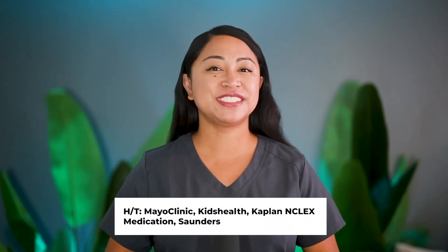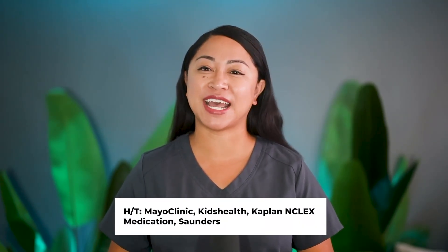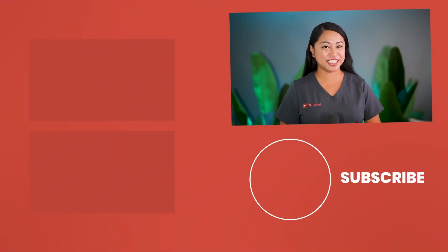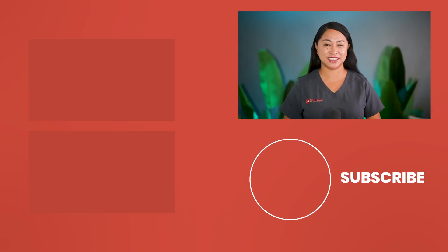Congratulations on mastering all 50 pharmacology quick facts. Make sure you're confident with these before tackling your next pharmacology exam or the NCLEX. Don't miss my next video where we uncover essential nursing school hacks and tips to keep you ahead in the game. Thanks for dropping in and see you in the next video.